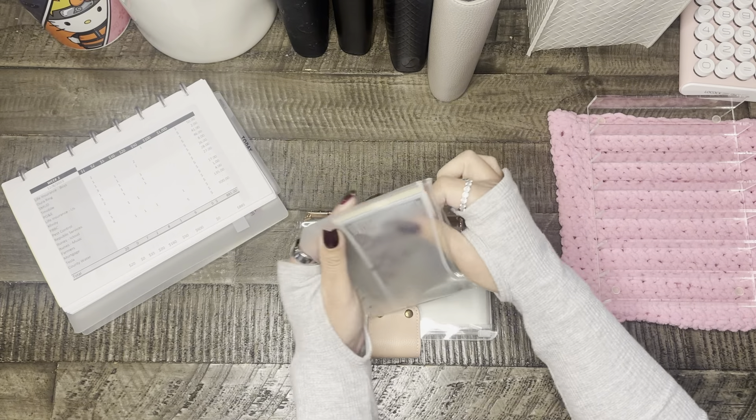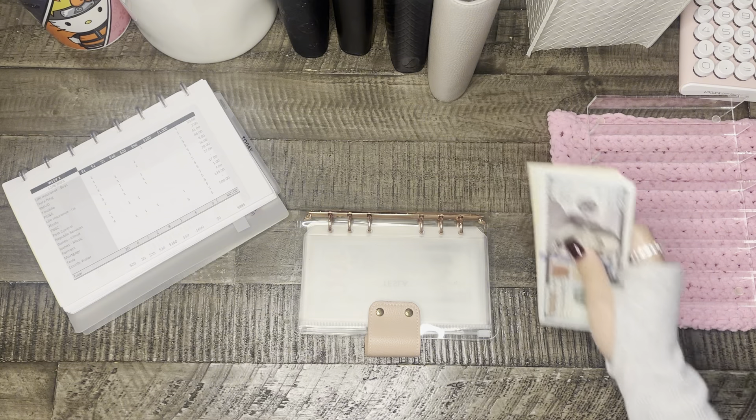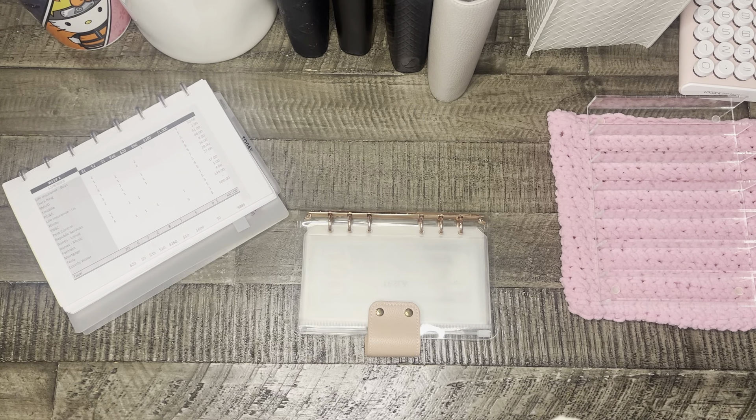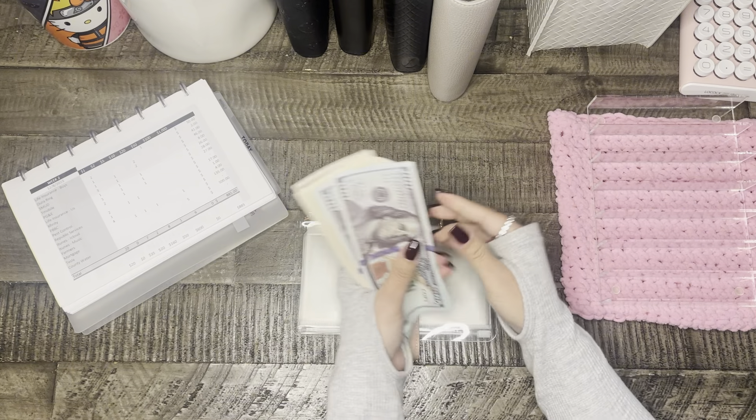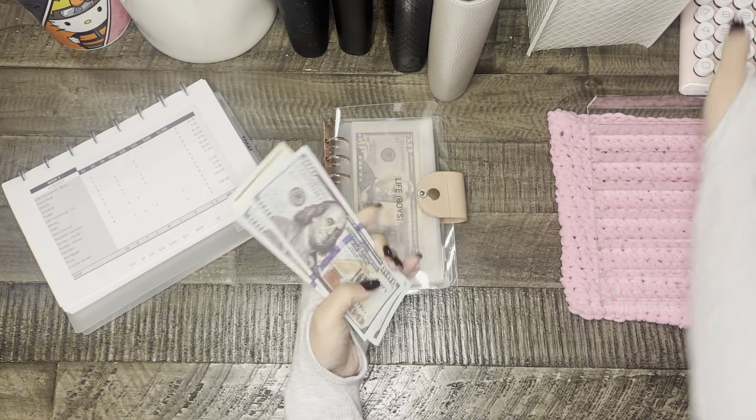Okay, this should be $885. It's really cold, so it's going to be harder to count this money.